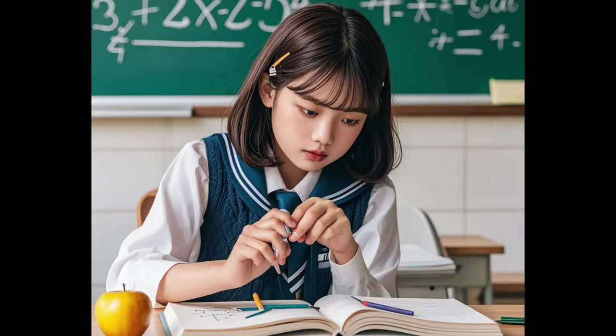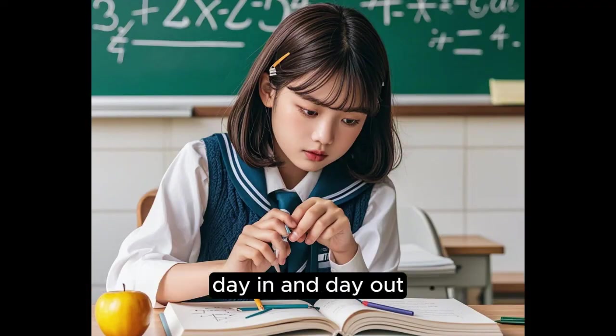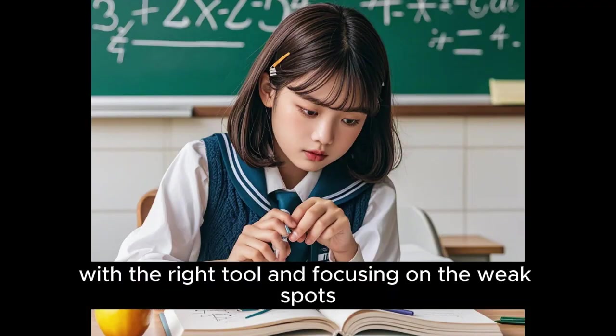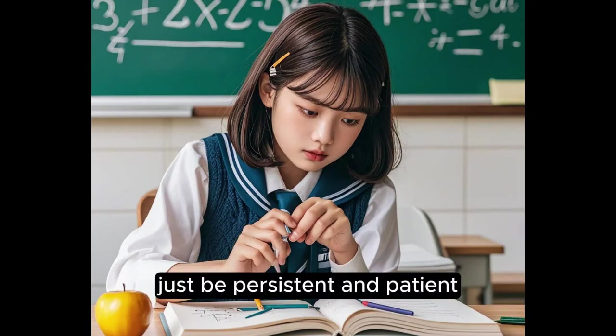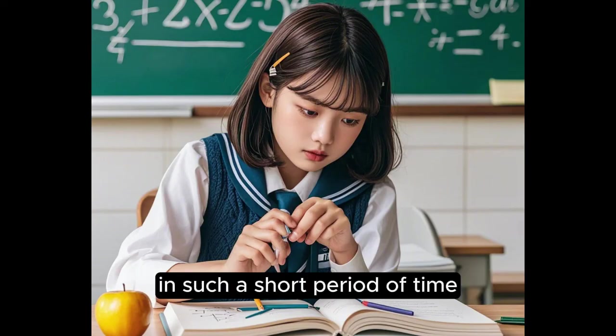You can reach a better understanding of math much quicker with practice day in and day out, with the right tools, and by focusing on your weak spots. Just be persistent and patient, and you will be amazed at how your math abilities have grown in such a short period of time.